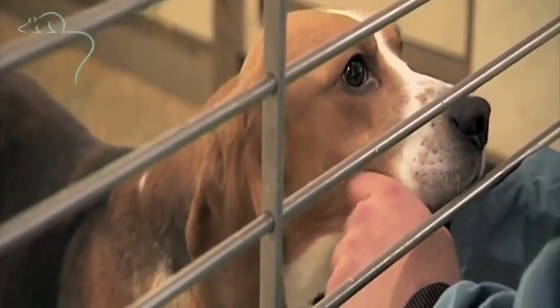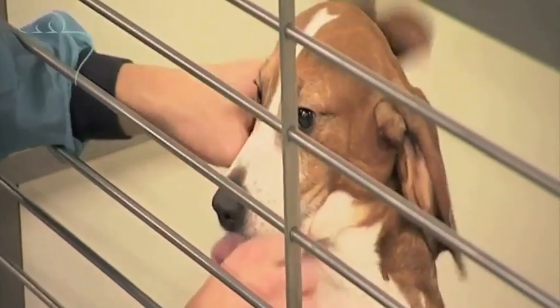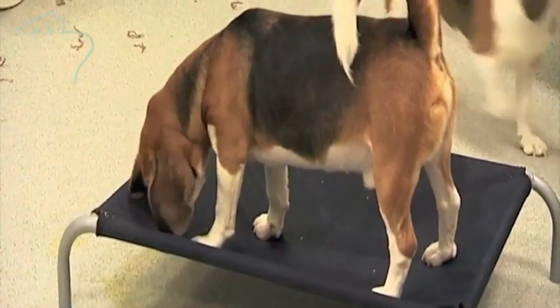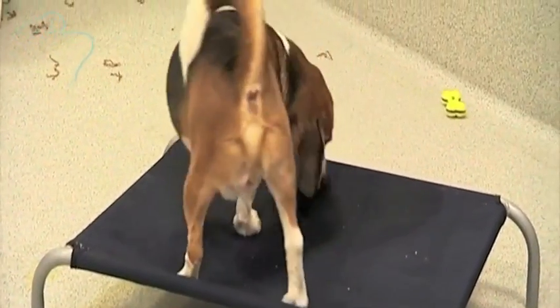Some people still think that animals are used to test cosmetics. But it has been illegal to test cosmetics on animals in the UK for many years.